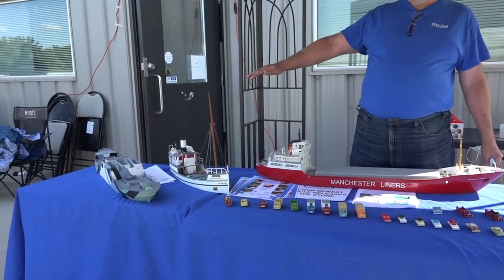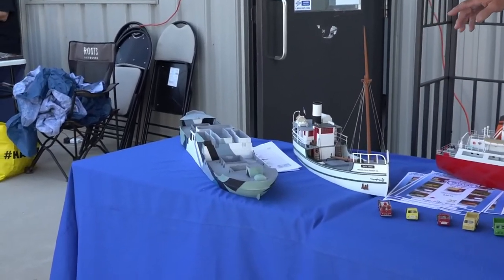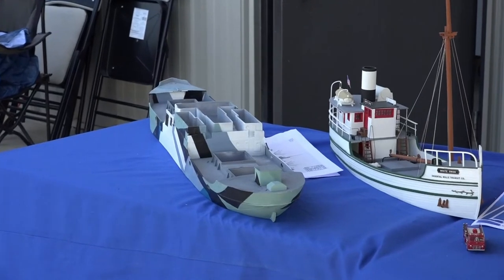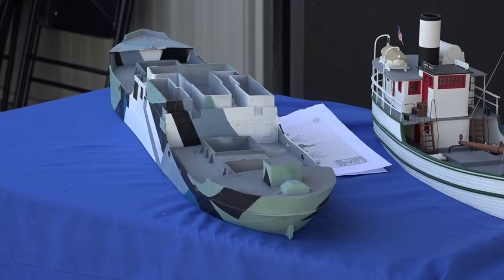Out on the end here we've got our HO scale World War One Champ steamer — the laker class Champ steamer. I'm redoing the instructions, so I'm taking photographs and painting as I go. I did it up with World War One camouflage — what they call dazzle paint.